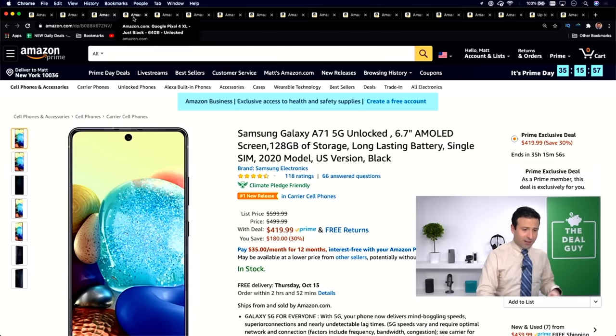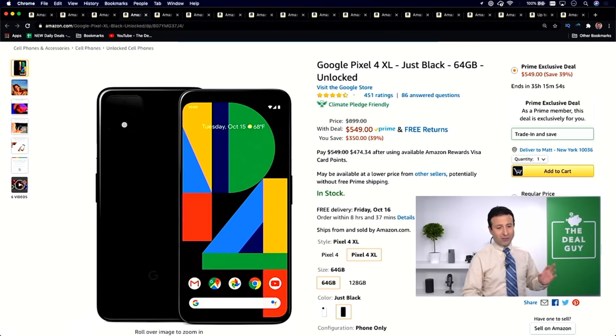As a bonus to deal number two, the Google Pixel 4 XL. The newest release of the iPhone 12 deals came out today, and if you guys don't want to overpay, you can get some great functioning Google Pixel greatness for $549 today — $350 off. No locks, no installments with your carrier.